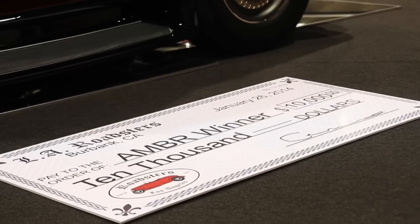Hi, I'm George Prater. I'm at the 2014 Grand National Roadster Show, and we just won the America's Most Beautiful Roadster for 2014 with this '35 Fate.